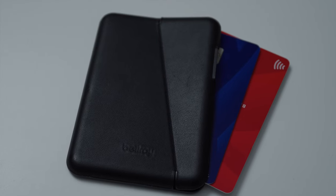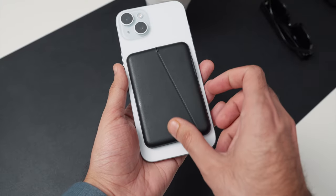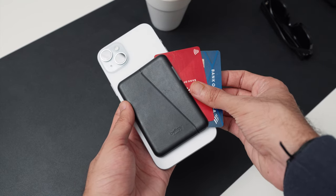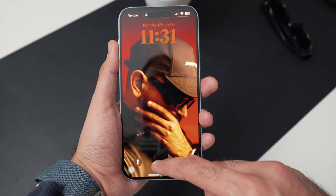Next is my wallet, which is made by Bellroy. It's really thin and magnetic on the back so I can attach it to my phone. In terms of capacity it only holds about three cards — I keep two credit cards and my ID — which gets the job done. It doesn't make your pocket heavy, and that's definitely one reason I bought it.